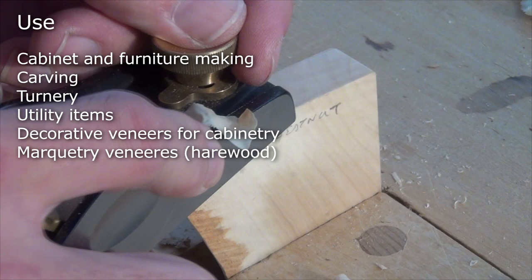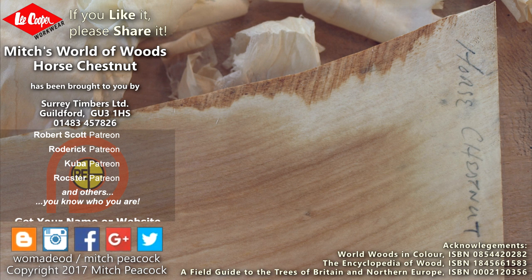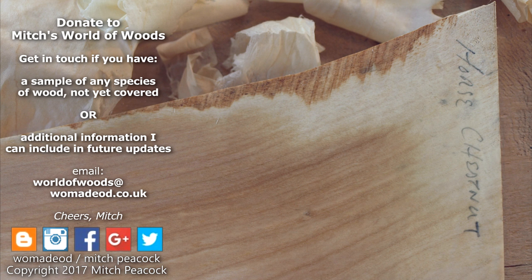If you like it, share it, and why not follow me on Patreon and other social media. Cheerio! Would you like to help me build my world of woods? If you have a sample of anything that I haven't covered yet, it would be really great to hear from you. Cheerio! Let's project!